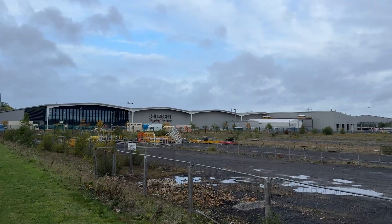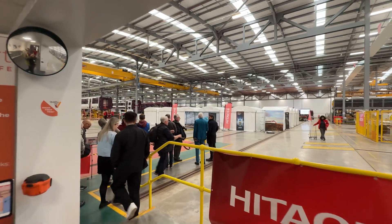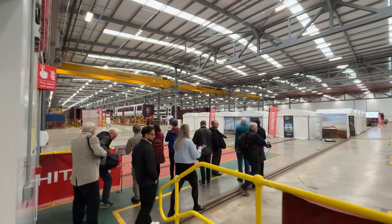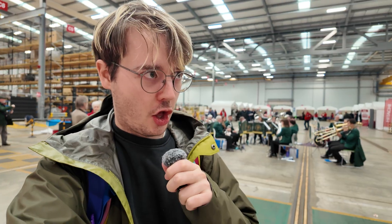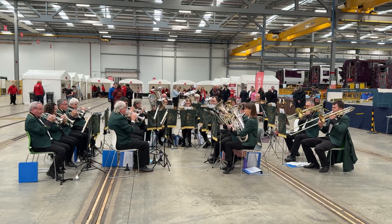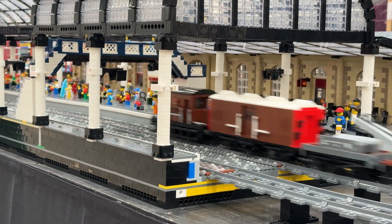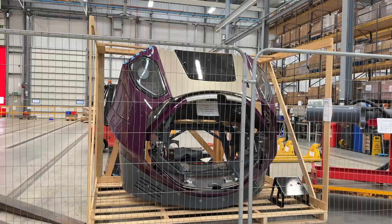So what's the first thing you do when you get to a giant train factory? Well, I want to see trains getting made in a factory in the North East of England. If you've ever wondered what a train looks like when it's terrified, wonder no more.